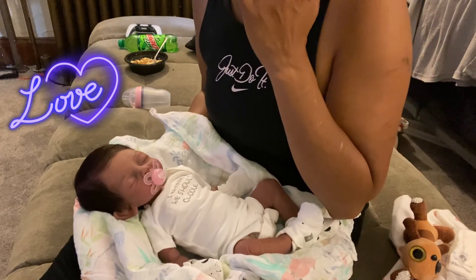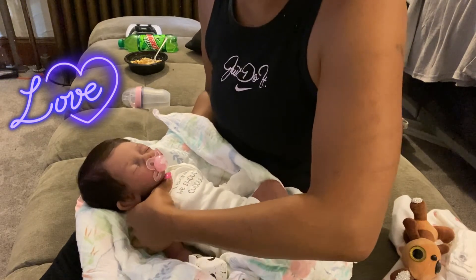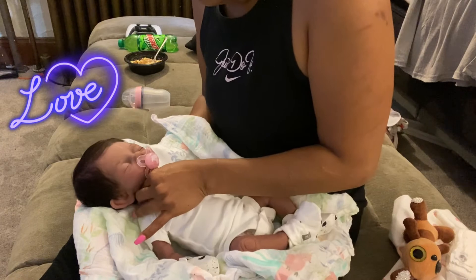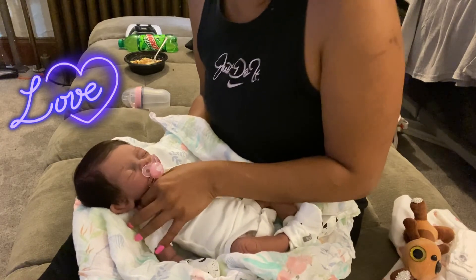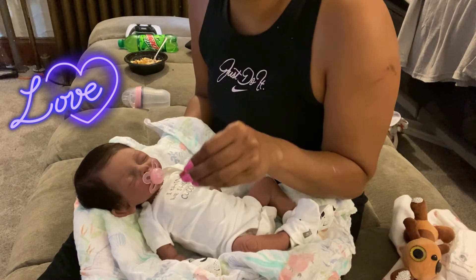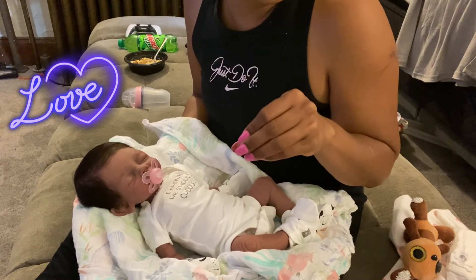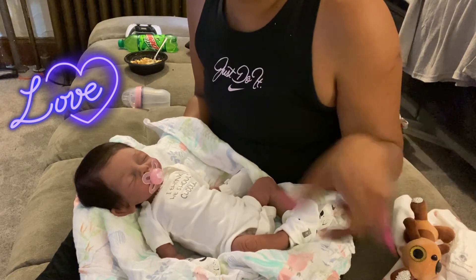Her head really hangs. She doesn't have a tube — some silicone artists put tubes in their babies for their drinking wets, but Faith doesn't have one and neither does Rogue.